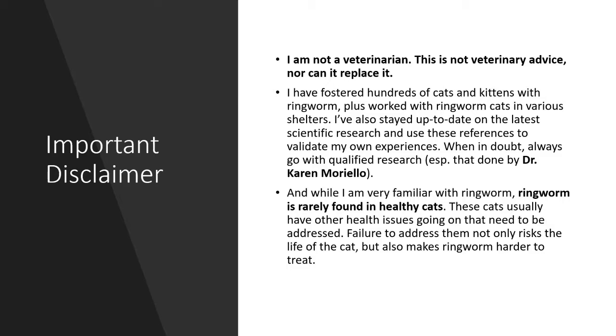Ringworm is rarely found in healthy cats. These cats usually have other health issues going on that need to be addressed by a veterinarian. Failure to address them not only risks the life of the cat, but will make ringworm harder to treat. I have fostered hundreds of cats and kittens with ringworm and seen and handled hundreds more at various shelters. I also keep up to date on all the current research. When in doubt, I encourage you to follow the research done by Dr. Karen Moriello, who spent her life researching feline ringworm. Links to several of her articles are in the description.